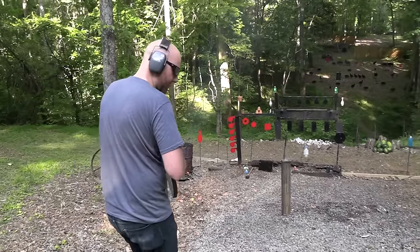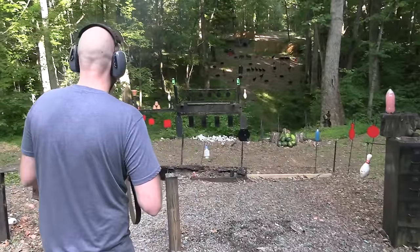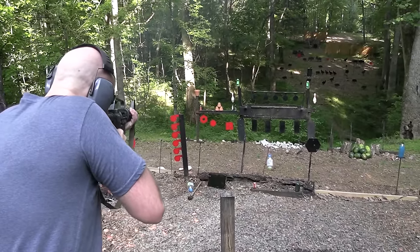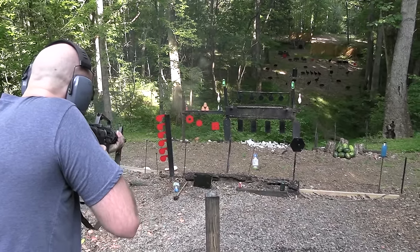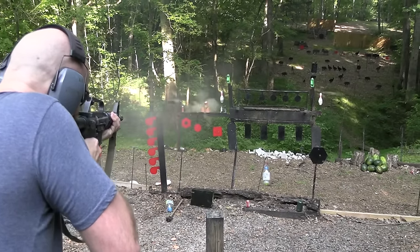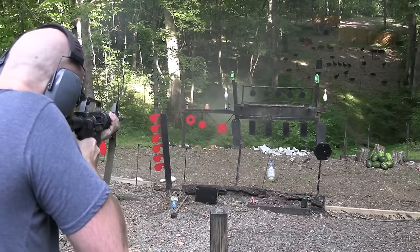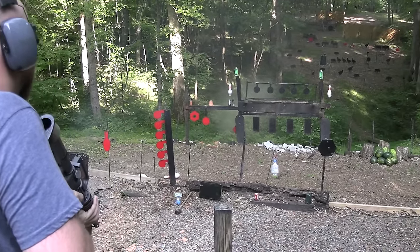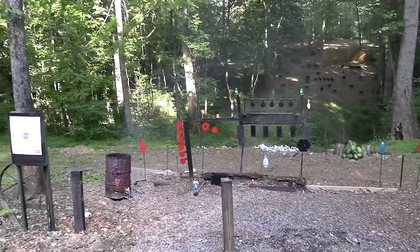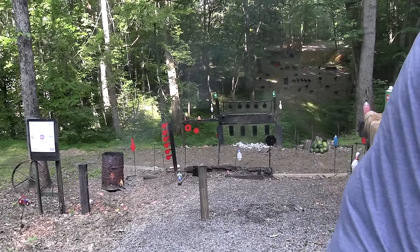All right, I'm gonna get a little bit closer. I'll start on the big one up there. Let's get the trio. Well, I didn't damage the steel target but took the chain out. We'll come back to that pot later.